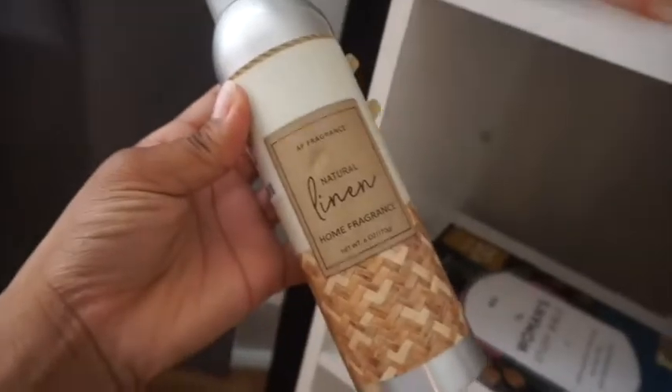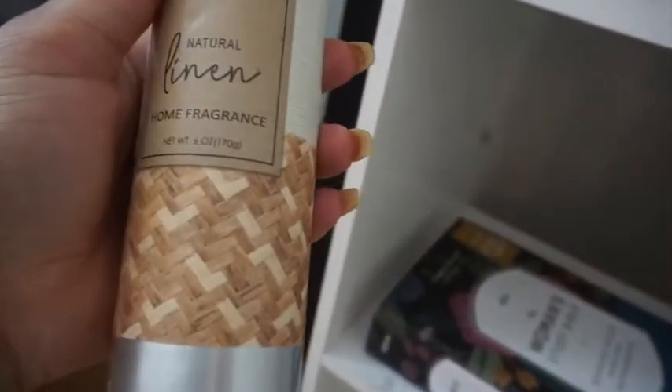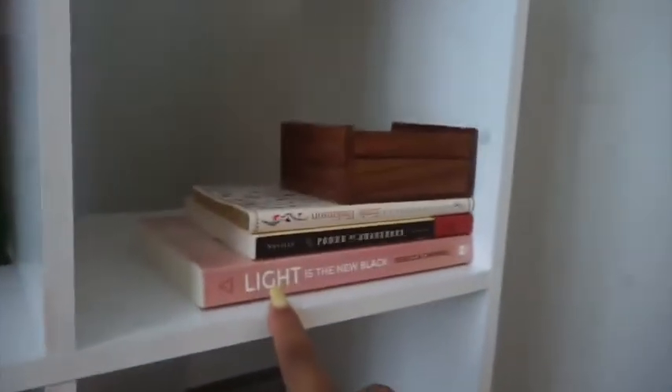If you ever go to Marshall's or TJ Maxx, this is way better than air freshener — for real. It smells so much better, not just this fragrance but this type of air spray in general.